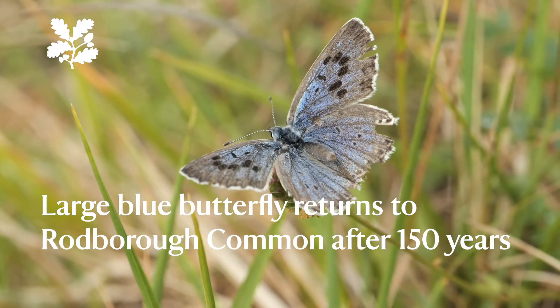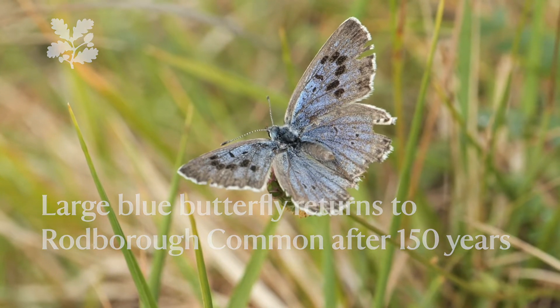I think this really is a fantastic moment. It's a hundred and fifty years since Harold Birkhill recorded the last large blue butterfly on Rob Recommon. I can stand here today in this fantastic weather with large blues flying around my legs.